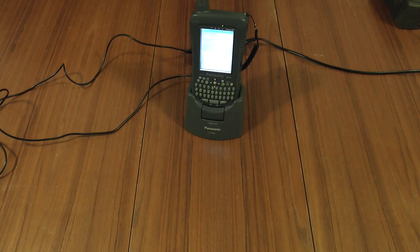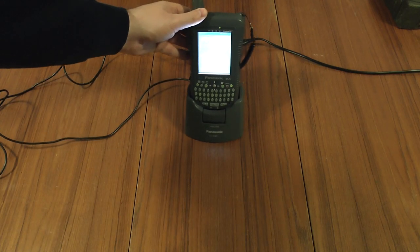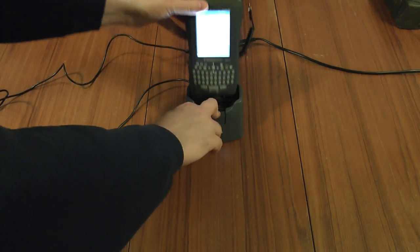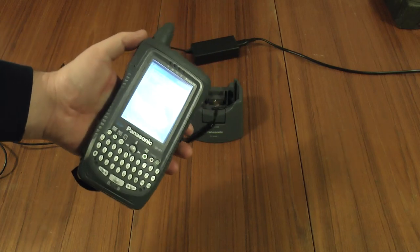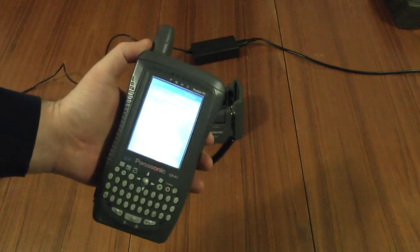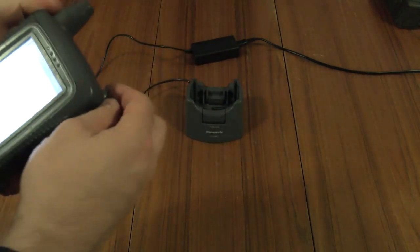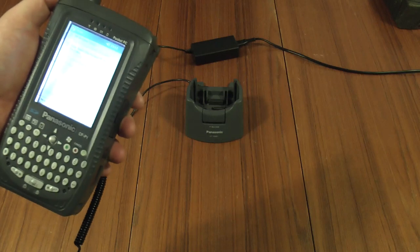Greetings, it's teardown time. What I have for you tonight is a Panasonic Pocket PC, model number CFP1. This is one of the original ones with a 206 MHz SA1110 processor — not the easiest of things to use, so I'm going to be quite happy to tear this down.